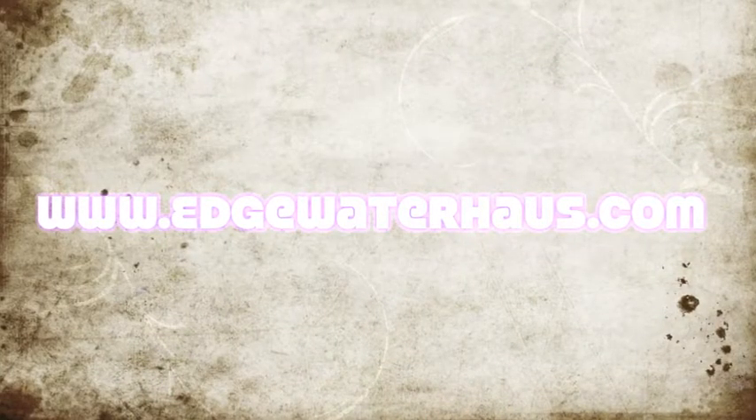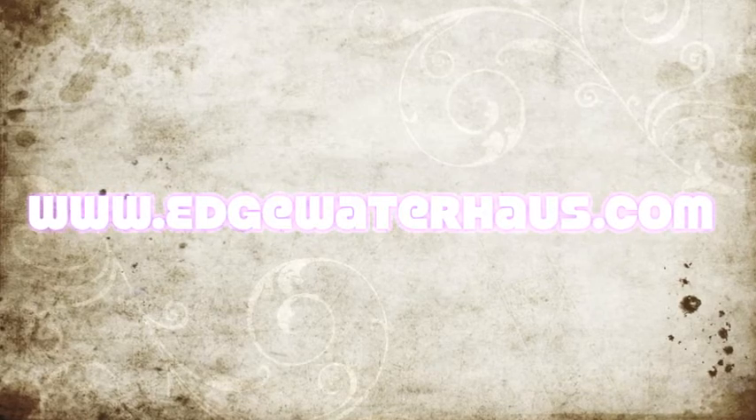Come see more at www.edgewaterhouse.com.